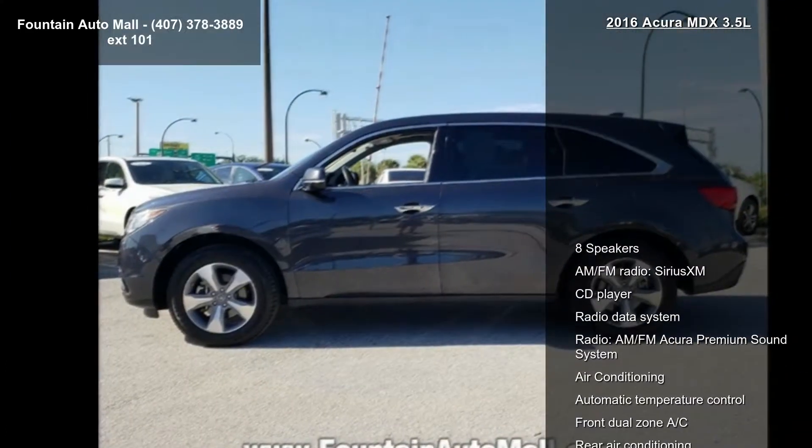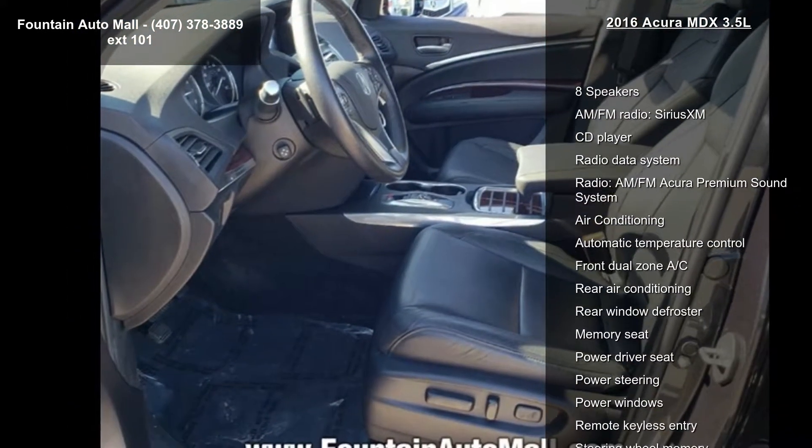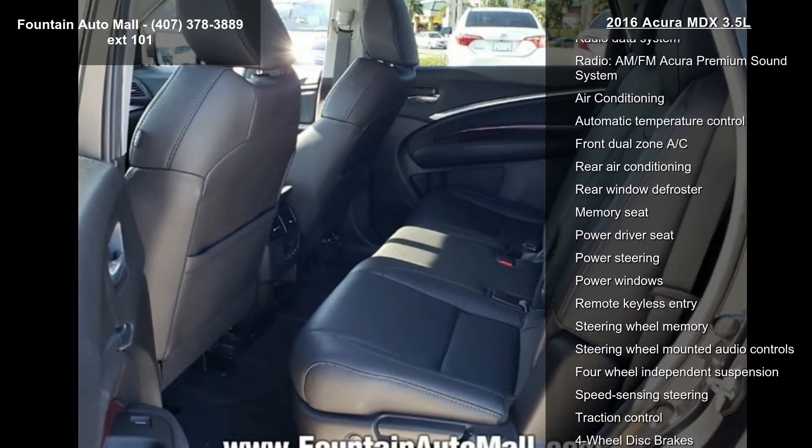This vehicle's top features include 8 speakers, AM/FM radio, Sirius XM, CD player, radio data system, and the AM/FM Acura premium sound system.